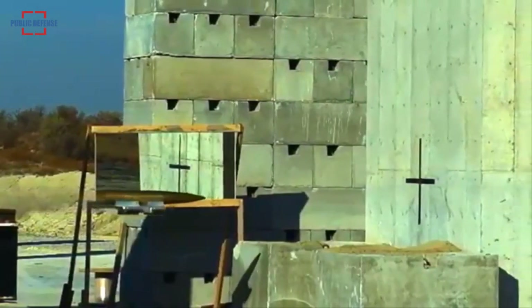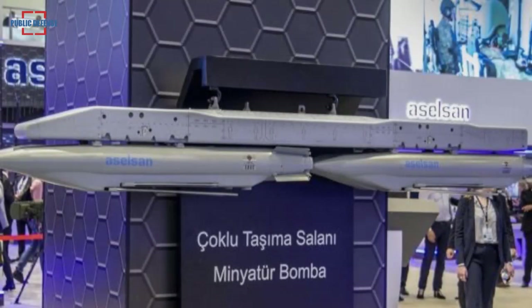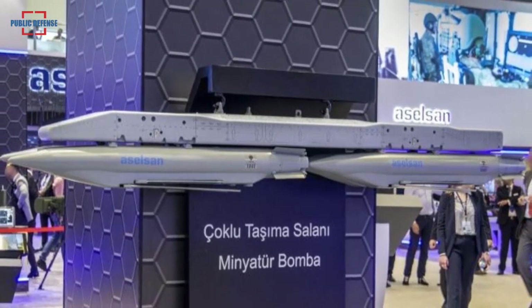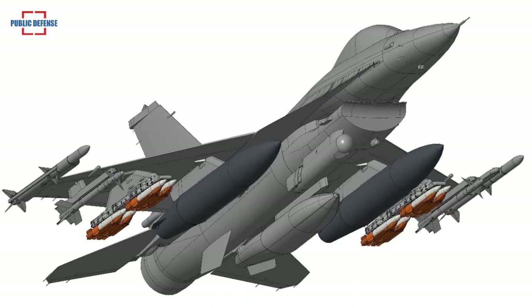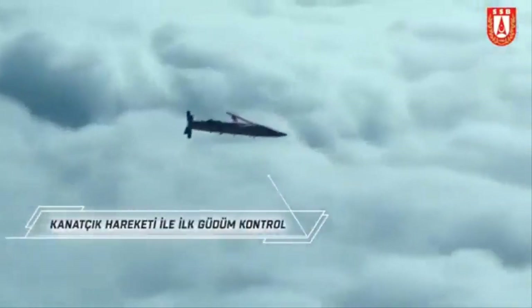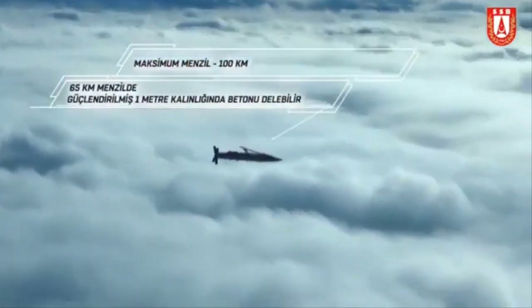Turkey stresses the bomb's ability to penetrate concrete layers, but test fires were carried out at sea. Projectiles with delayed detonation capabilities after penetrating the outer layer would be able to destroy the interior of a ship, although with existing guidance systems it is not possible to destroy moving targets. Systems using inertial navigation guidance and GPS are only suitable for hitting stationary targets.